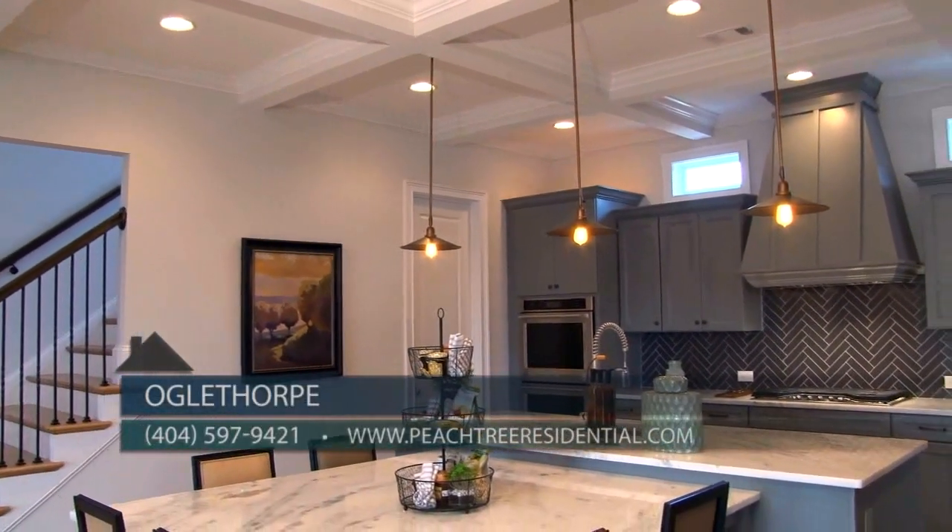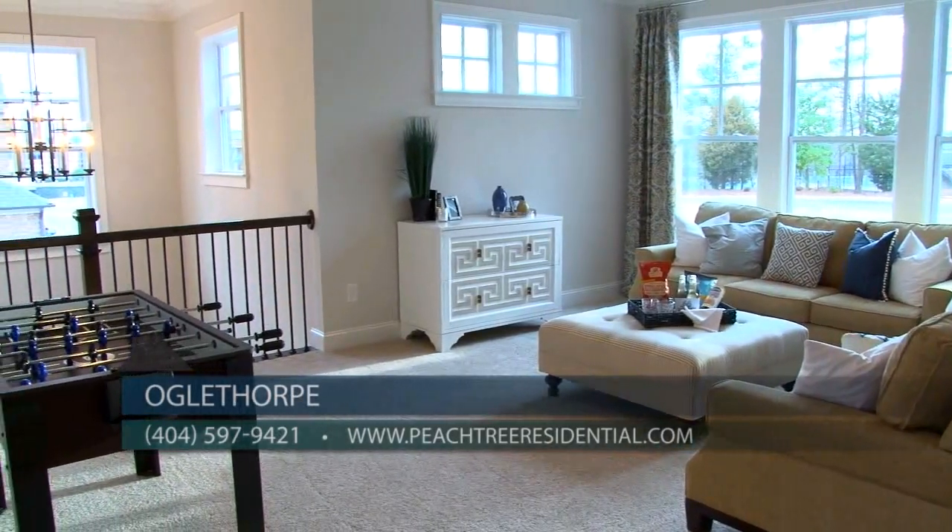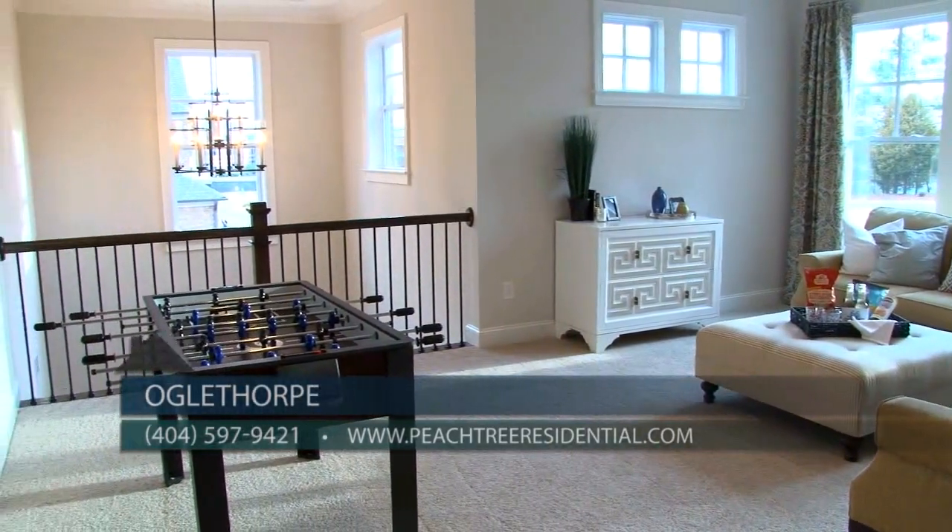For more information, call 404-597-9421, and you can also find Oglethorpe on the web at PeachtreeResidential.com. Homes are selling quickly at Oglethorpe, but with more new homes under construction and two gorgeous homes ready for immediate move-in, including this professionally decorated model we're in, there is the perfect home for you right here at Oglethorpe.